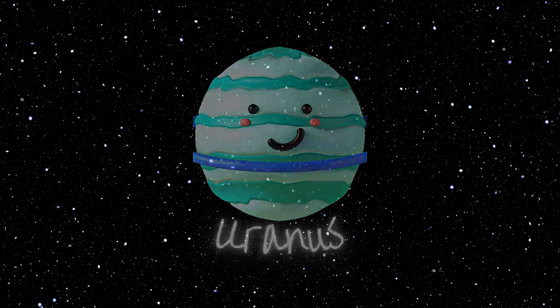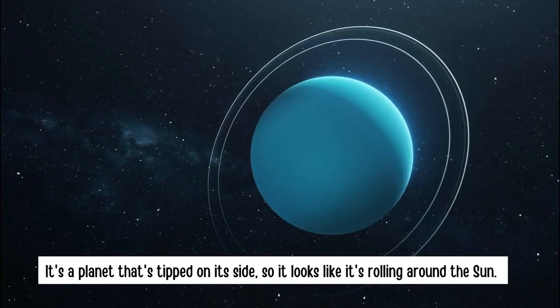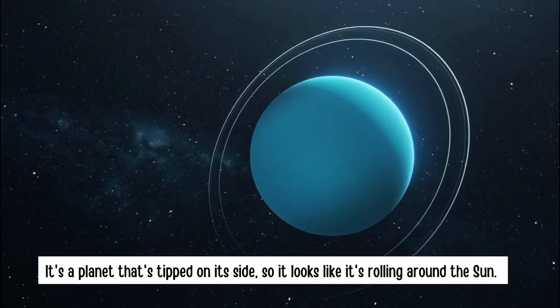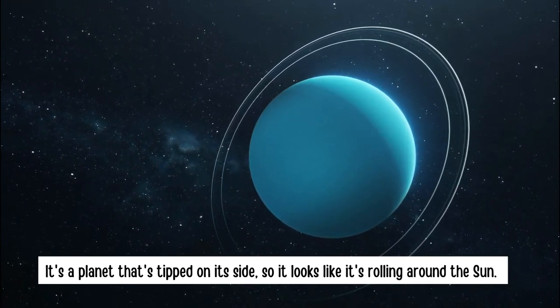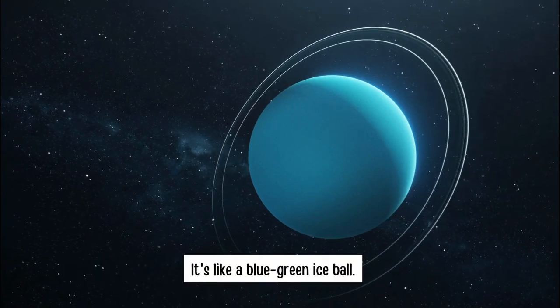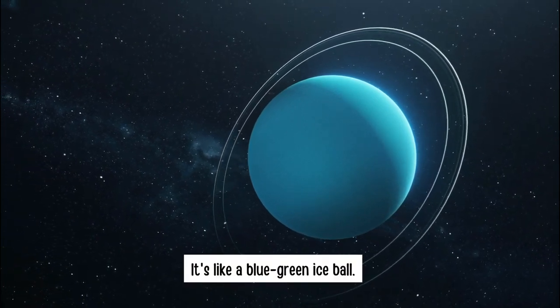Uranus. It's a planet that's tipped on its side, so it looks like it's rolling around the Sun. It's like a blue-green ice ball.